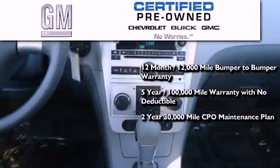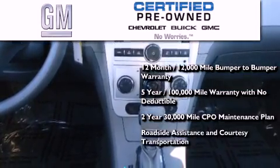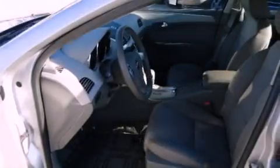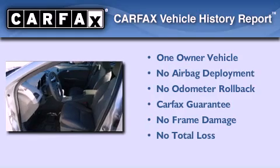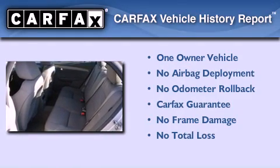You also receive a 2-year, 30,000-mile standard CPO maintenance plan, plus roadside assistance and courtesy transportation. This Chevrolet has had only one owner and it qualifies for the Carfax buyback guarantee.